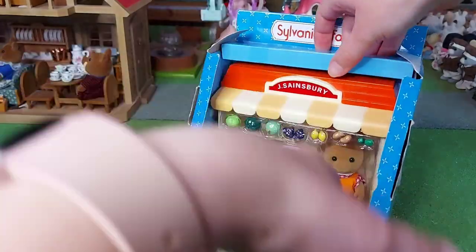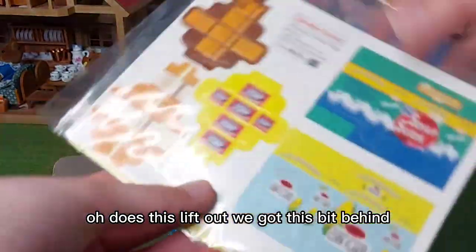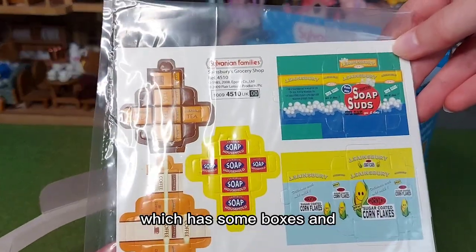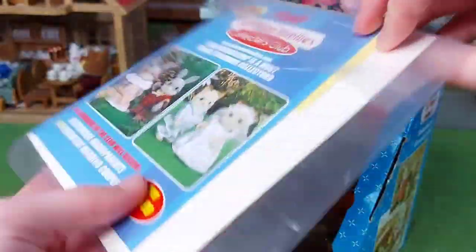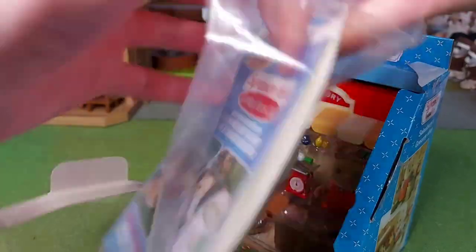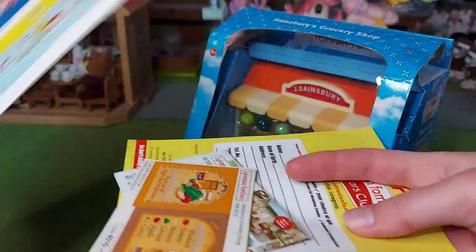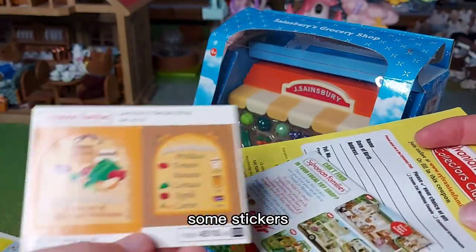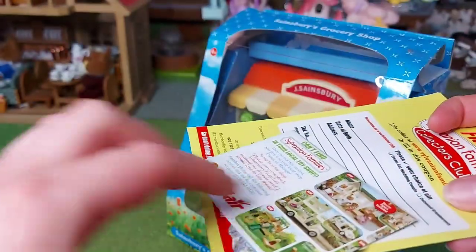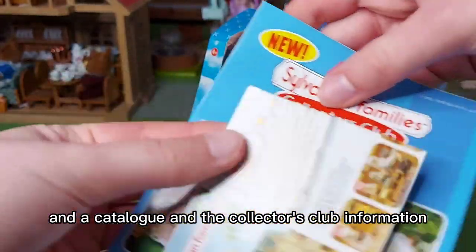So here it is. It doesn't lift out — we've got this bit behind, which has some boxes and the collector's club information. So we've got some boxes to make, some stickers, a catalogue, and the collector's club information.